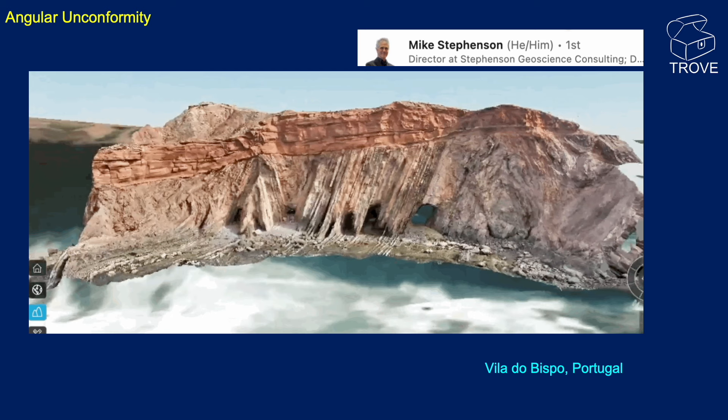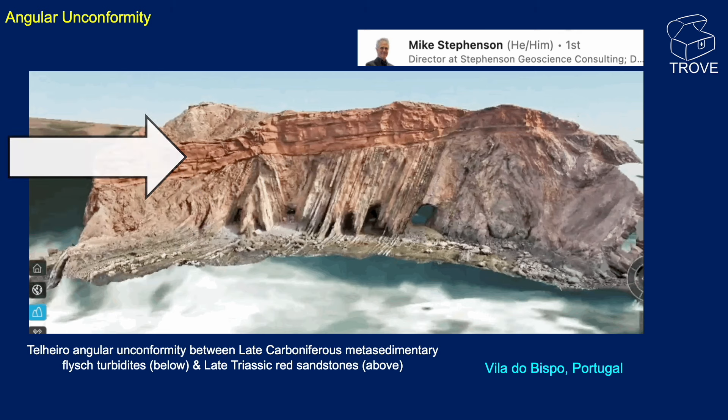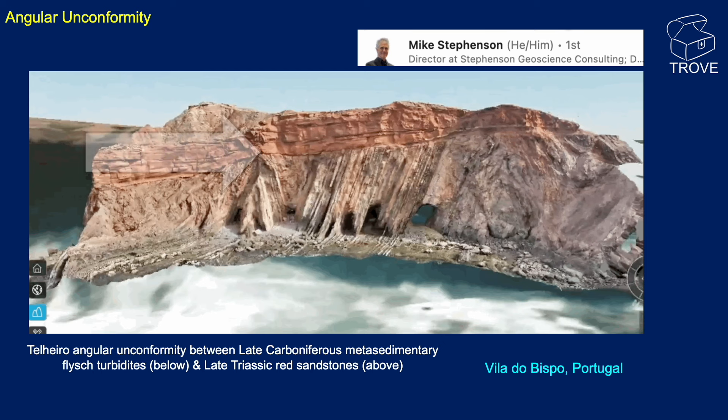This looks like a virtual outcrop, probably taken from drone footage around a coastline, and we can see quite clearly a nice angular unconformity separating a folded and perhaps faulted zone of rock from the rock layers above. We're talking about late Carboniferous flysch turbidites in the lower layer that have been folded and faulted, overlaid by late Triassic red sandstone on the other side of the unconformity. There would have been a period when the lower rock was uplifted, exposed, and eroded down before being buried, having sediments deposited on it, and lithified. These are from Vila do Bispo in Portugal.